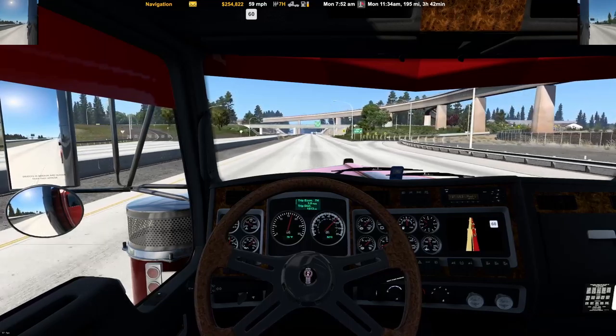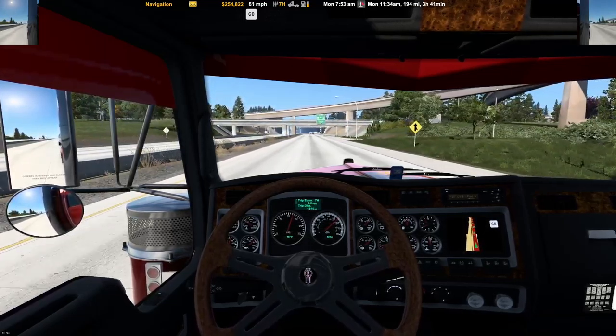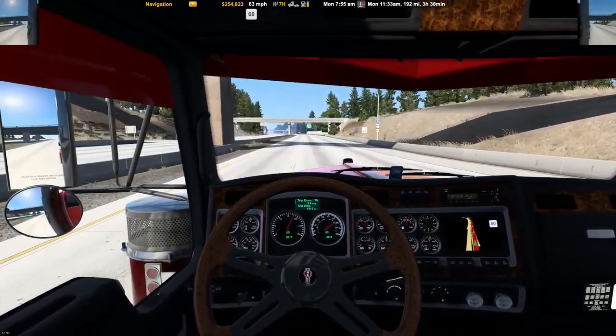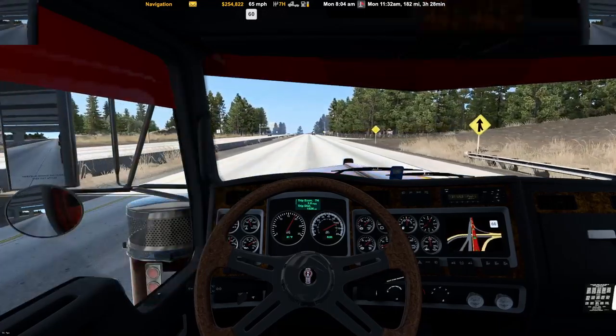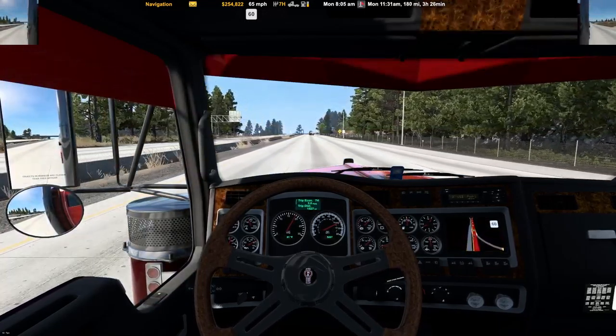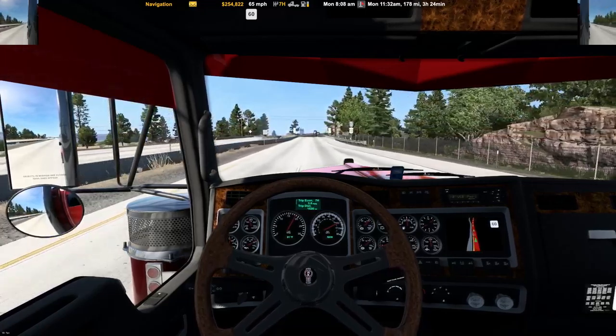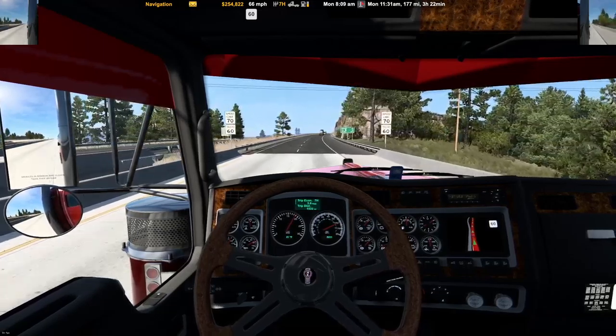Hello everybody, welcome back to another American Truck Simulator video. Today we're going from Spokane to Yakima with 39,716 pounds of plastic and pellets in the drive bulk. We're driving the Arruda's Highway Killer W900, got the N14 800 horsepower with 18-speed in it. We're pulling the chrome drive bulk trailer, the Polar. We got the KW today and give the feeder goats a race — I'd like to switch it up.